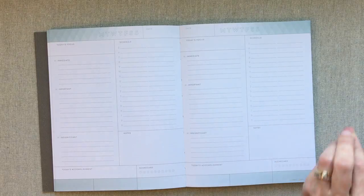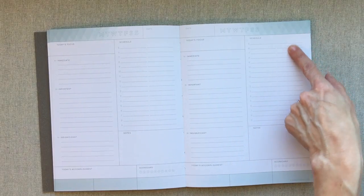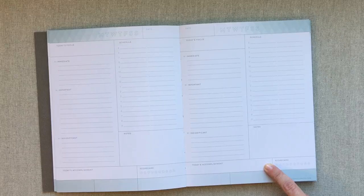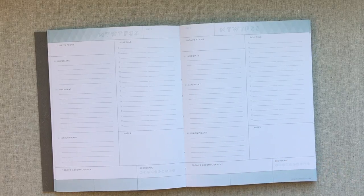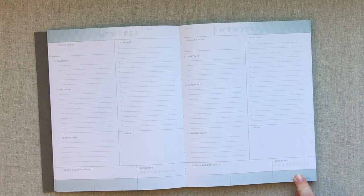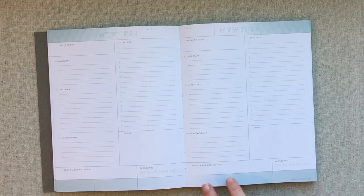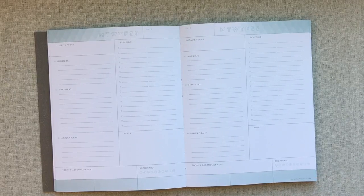Tanya Dalton, the owner of Inkwell Press, has a podcast called Productivity Paradox and she talks about why your tasks should be divided like that. Then you have a schedule from 5 AM to 9 PM — she divides it in the middle so that if you have half-hour appointments they go on one side. That's genius. You have a notes box and a Today's Accomplishment, which I used sometimes and sometimes didn't. I don't mind these extra boxes being at the very bottom because they weren't crowding up any other part of my page. A scorecard for the day and three unlabeled boxes — sometimes I wrote in my weather, sometimes my fitness. You can use those boxes for weather, fitness, dinner — whatever you want.